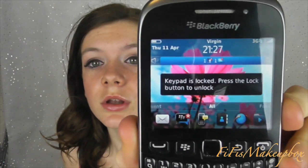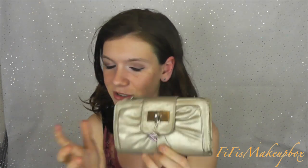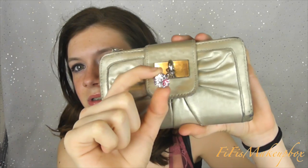I then have my mobile - it is now 9:27 and I have Facebook and BBM. I have the BlackBerry 9320 just in black so I need to get a case for it. I then have my purse and I believe this was from New Look like ages ago.